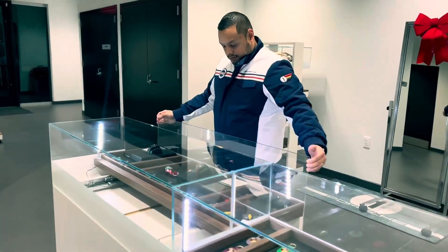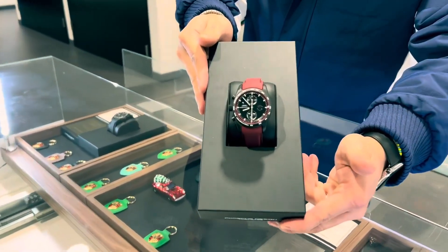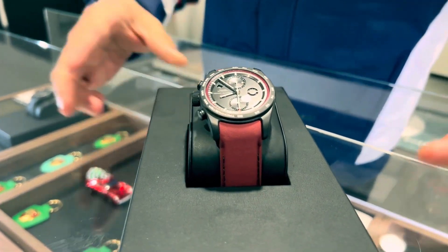Imagine a watch uniquely yours down to the very last detail. With our custom order program, you can create a timepiece as individual as your very own fingerprint.